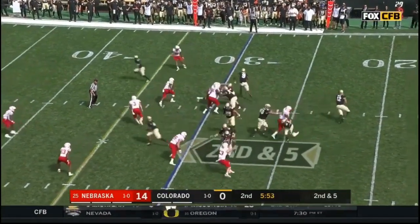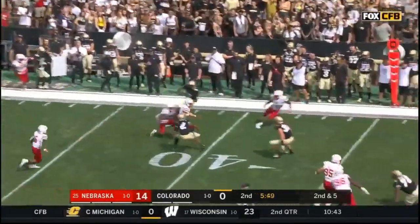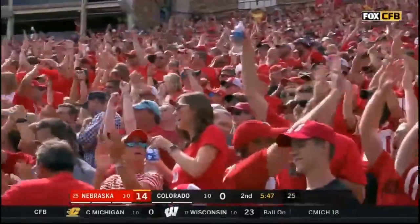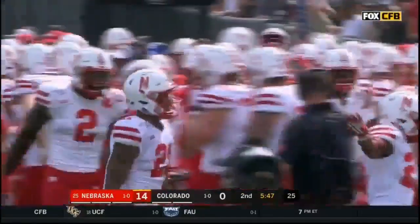Second and five off play action — he rolls his eyes downfield and gets intercepted by Lamar Jackson. The senior out of Elk Grove, California, plucks it out of the air and gives it back to the Huskers in Colorado territory.